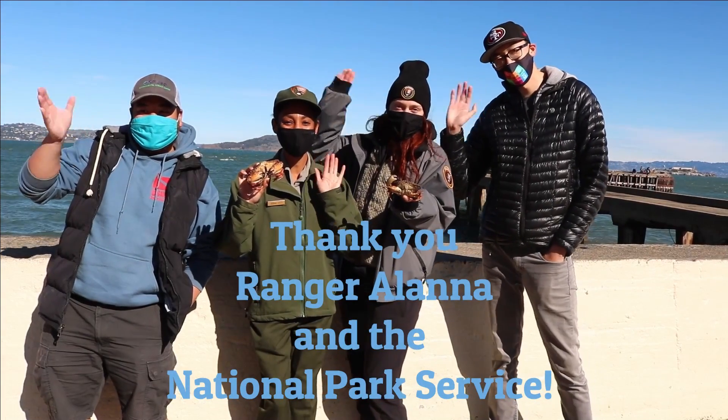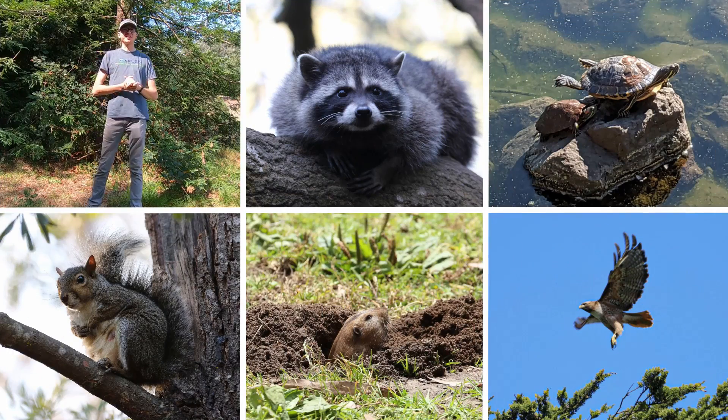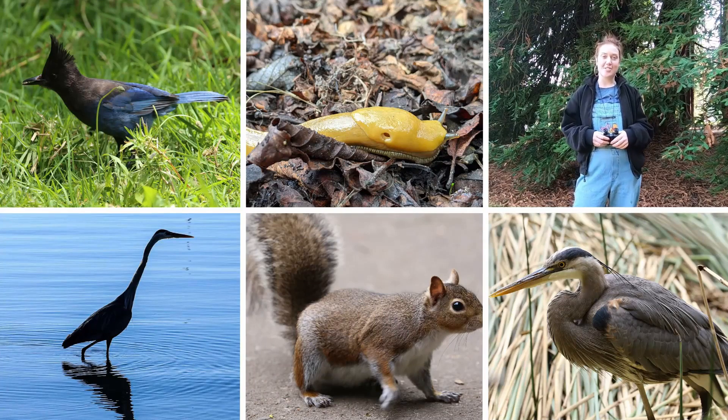Thank you Ranger Alana and the National Park Service for this fun crabbing adventure. Thanks for watching. We hope you enjoyed this video. Catch us next time on Neighborhood Nature.